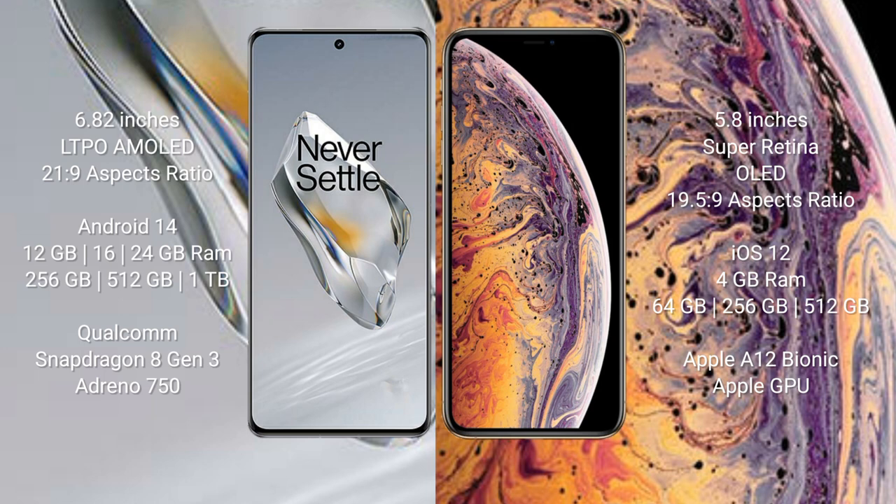The OnePlus 12 runs on Android 14, while the iPhone XS runs on iOS 12. The OnePlus 12 comes with 12GB, 16GB, or 24GB RAM and 256GB, 512GB, or 1TB internal storage, powered by the Qualcomm Snapdragon 8 Gen 3 processor. The iPhone XS comes with 4GB RAM and 64GB, 256GB, or 512GB internal storage, powered by the Apple A12 Bionic processor with Apple GPU.